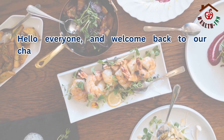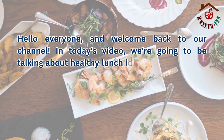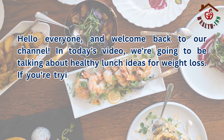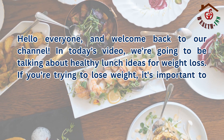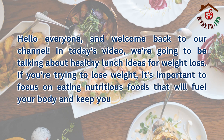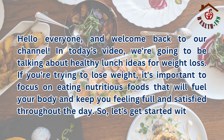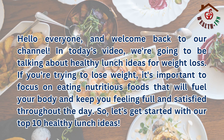Hello everyone, and welcome back to our channel. In today's video, we're going to be talking about healthy lunch ideas for weight loss. If you're trying to lose weight, it's important to focus on eating nutritious foods that will fuel your body and keep you feeling full and satisfied throughout the day. So, let's get started with our top 10 healthy lunch ideas.